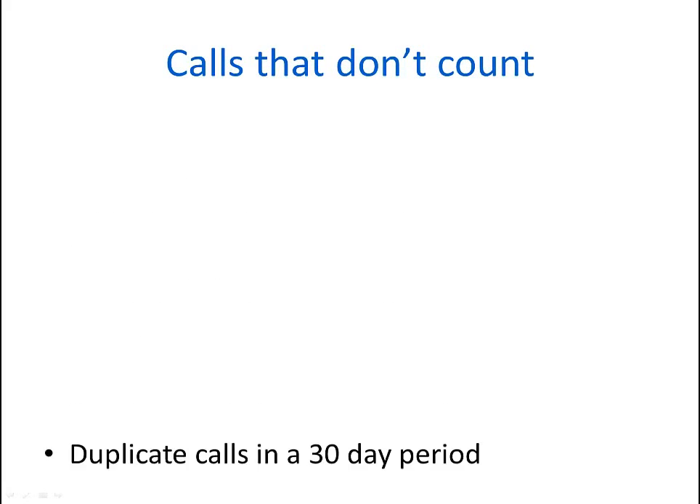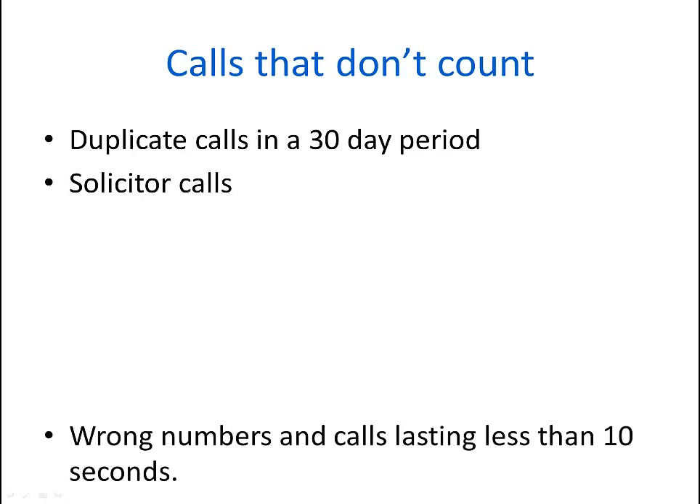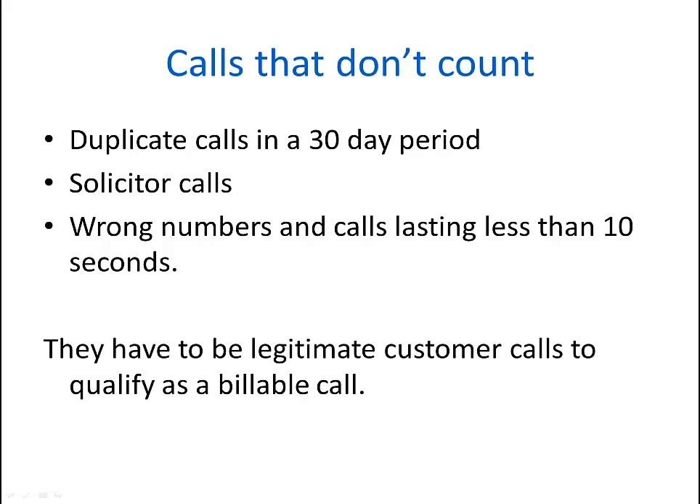There are also calls that we don't count. We don't count duplicate calls within a 30-day period. We also don't count solicitor calls — those who are trying to sell you something. We don't count ROG numbers or calls that last less than 10 seconds. They have to be legitimate customers to qualify as a billable call.